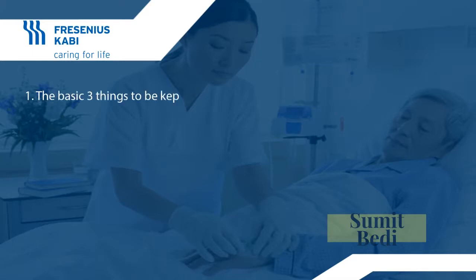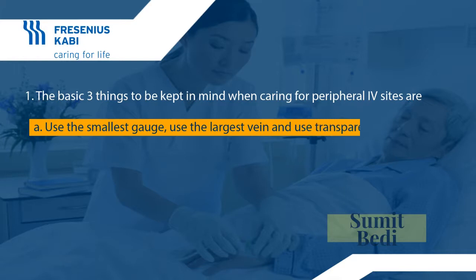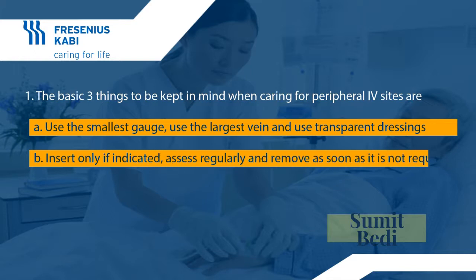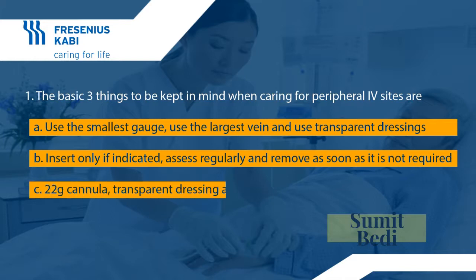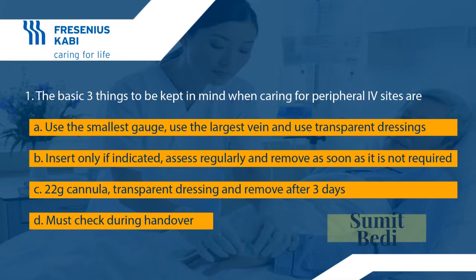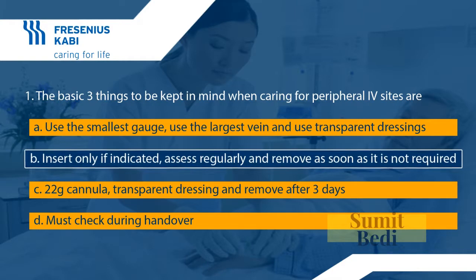Let's have a quick check on your understanding so far. Question number one: the basic things to be kept in mind when caring for peripheral IV sites are — A: use the smallest gauge, use the largest vein, and use transparent dressings; B: insert only if indicated, assess regularly, and remove as soon as it is not required; C: 22-gauge cannula, transparent dressing, and remove after three days; D: must check during handover. The answer is B — insert only if indicated, assess regularly, and remove as soon as it is not required.